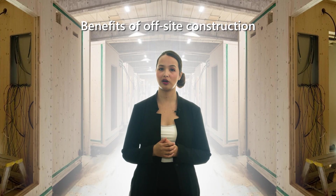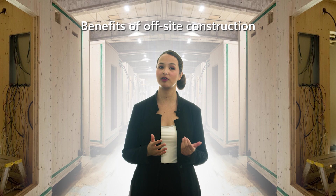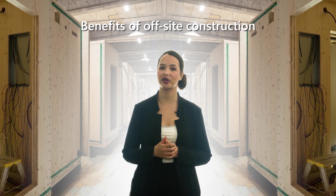Doing much of the work off-site in a controlled environment, prefab construction can be completed more quickly than traditional methods. A fast turnaround means more projects and quicker sales. Prefab construction is especially useful when time is of the essence, such as in the construction of emergency or temporary housing.